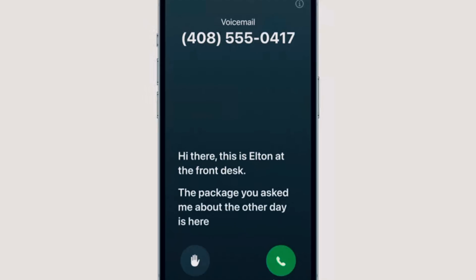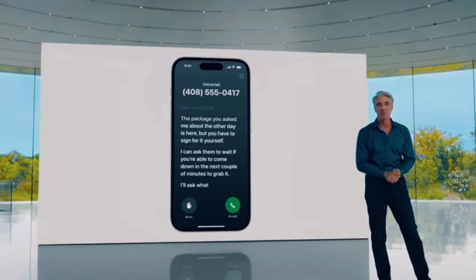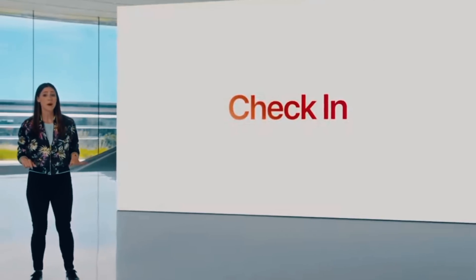Two really cool features are live voicemail and FaceTime voicemail. Live voicemail is exactly what it sounds like — if somebody calls you and you don't want to answer, it'll start showing you live text of what they're saying, and then you can decide to pick up in real time. FaceTime voicemail lets you leave a video voicemail if someone doesn't answer your call. iMessage got some improvements too: new inline replies so you can swipe and reply to a specific message in a group chat. There's also a new check-in feature — you can set checkpoints so parents know where their kids are automatically at certain times.